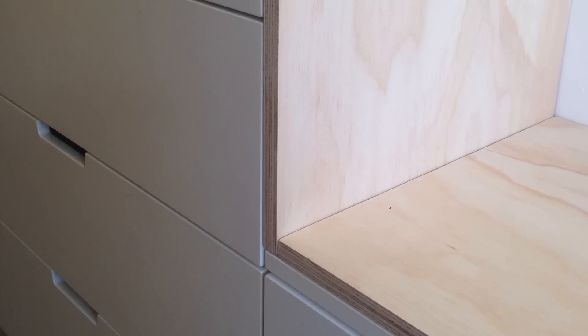To secure the plywood to the units, he measured and cut the pieces to size, and then with the drawers out of the units you could put the plywood up against the sides and drill from the inside of the unit out. He had checked that the screws were the right size so they wouldn't come right through the plywood, but they went in enough to secure it in place.